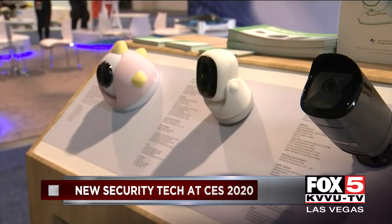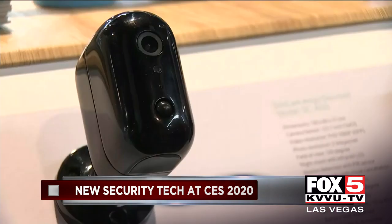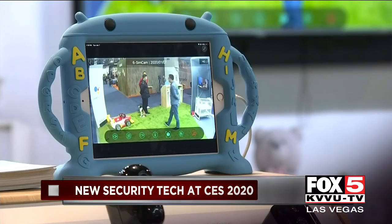But at CES 2020, one company says they have the solution. Simcam's co-founder Joe Tham says his security cameras are not cloud-based, instead using their own algorithm and edge computing.